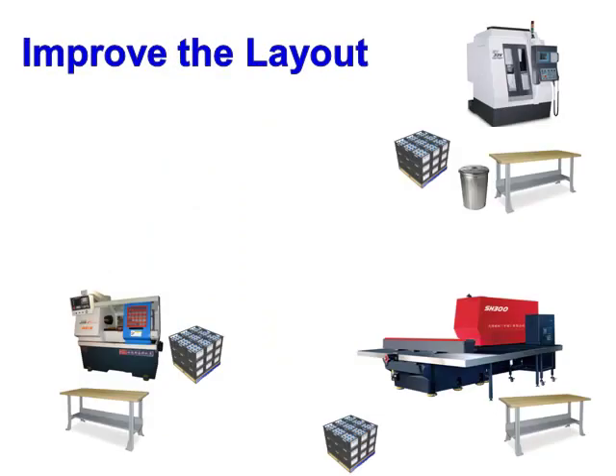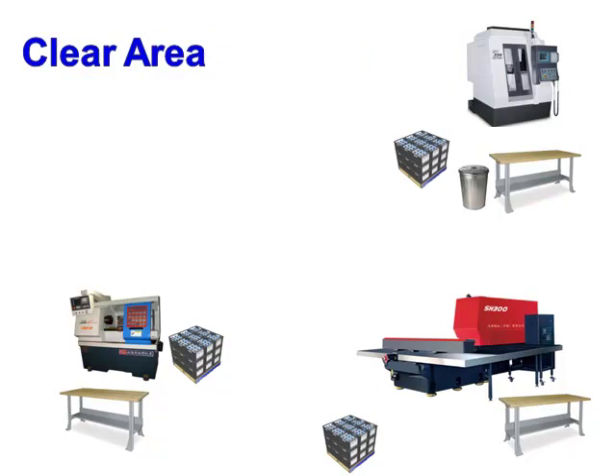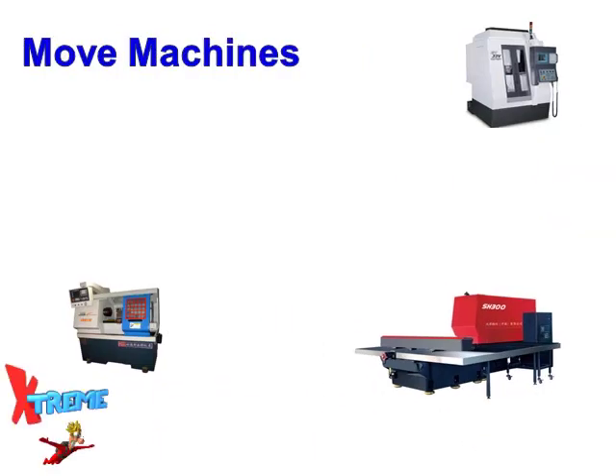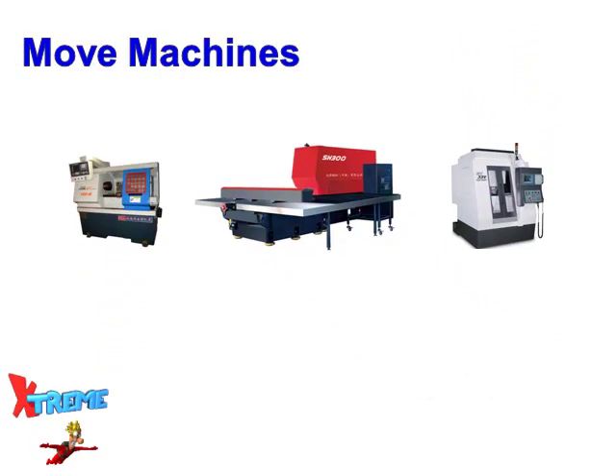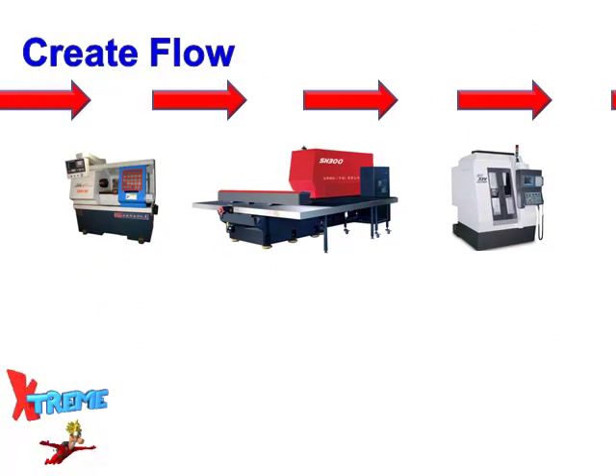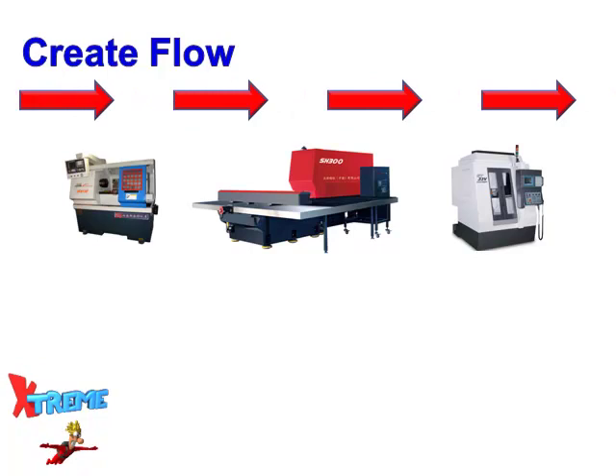Rearranging the equipment to create product flow is not easy to do and is one of the reasons many companies fail to realize all of the benefits 5S has to offer. First, let's clear the area so we can move the machines. Now, let's move the machines in order from the first operation to the last operation. By locating our equipment in the best locations possible, we can create flow for our work and minimize motion waste.